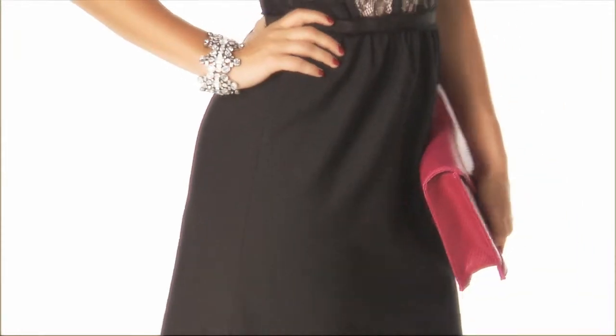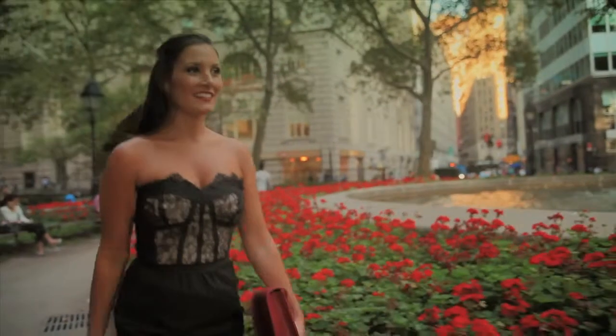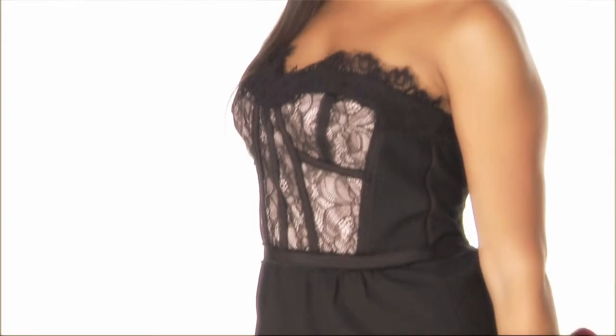Today we'll be focusing on a glam goth moment. That includes a Rebecca Taylor dress that has lace done in a really feminine way that has a touch of edge. I'll be pairing that with a Foley and Karina clutch as well as J.Crew pumps that really make a bold statement. I think lace is kind of a classic elegant piece that has also found its way into that whole gothic ensemble.